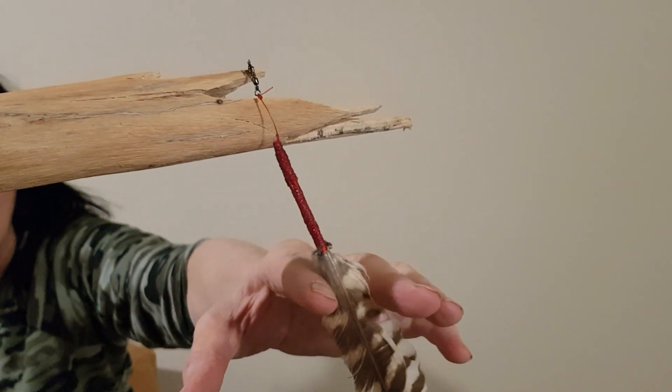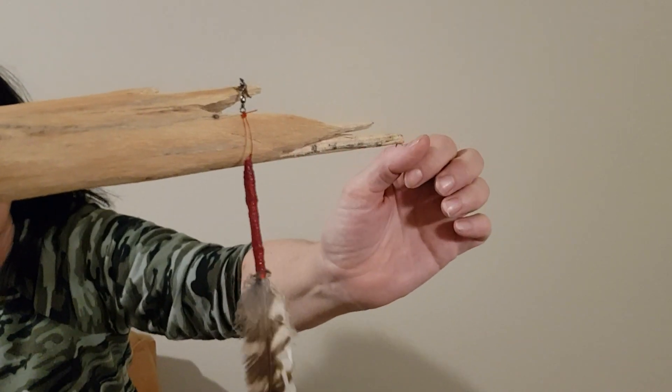Just take it off that thing as easy as possible — right here, just kind of take it off here.